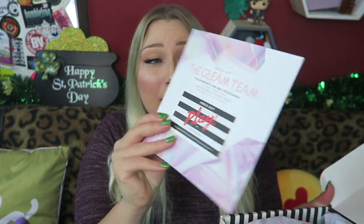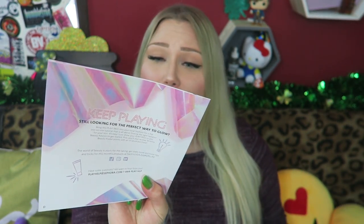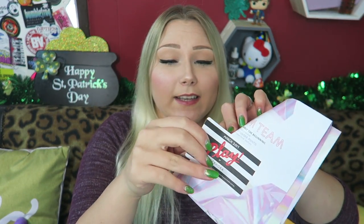Oh, I'm already loving this month's theme. This month's theme is the Gleam Team — stellar products are only the beginning. Here is my little play pass. This gives me free expert advice at Sephora as well as 50 extra beauty insider points if I use it within the month of March, so I need to put that in my wallet.